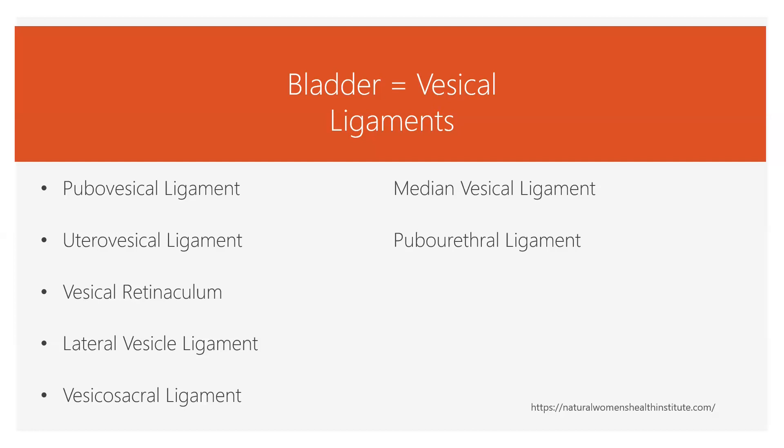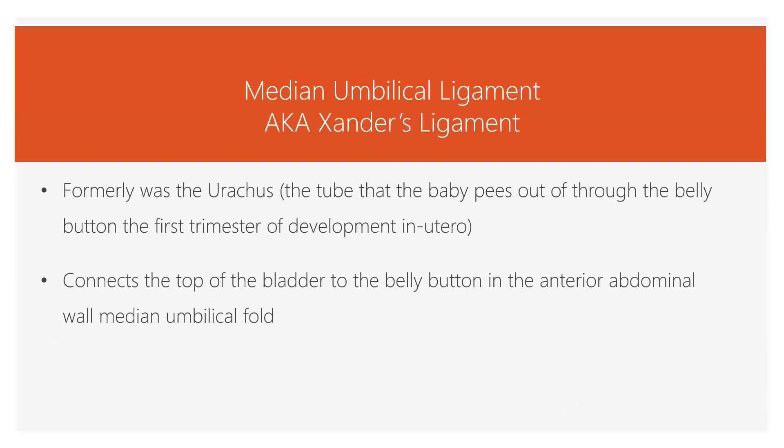The urethra is the tube that you pee out of, and it hooks on by a ligament to the pubic bone. The median umbilical ligament goes between the bladder and the belly button. It used to be the tube that the baby peed out of in utero during the first trimester. After that, it sealed up and turned into connective tissue and is one of the important support structures of the bladder.